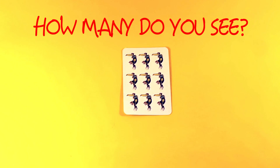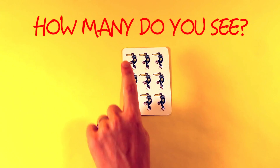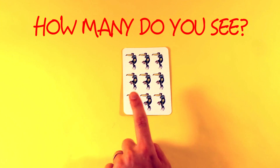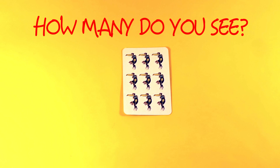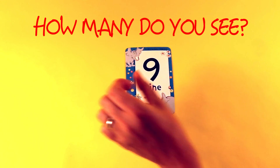How many do you see? 1, 2, 3, 4, 5, 6, 7, 8, 9. 1, 2, 3, 4, 5, 6, 7, 8, 9. Nine.